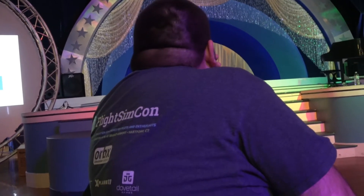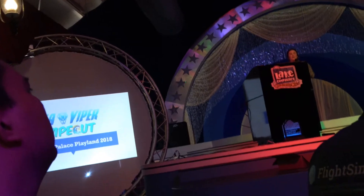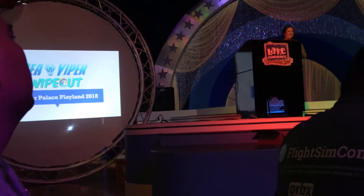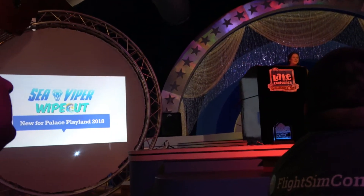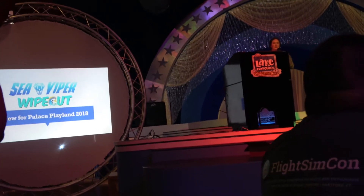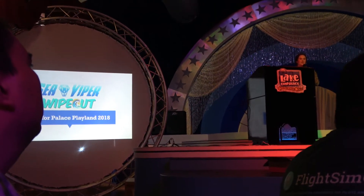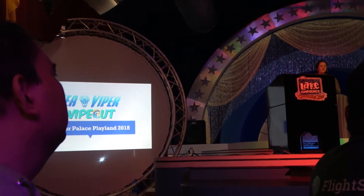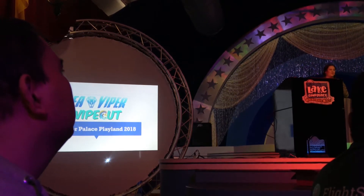We're not setting anything for speed records here, so let's just all be clear on that. Location for sure. Our views from the top of Sea Viper are definitely going to be pretty cool. It's directly perpendicular to our oceanfront, so when you come up the chain lift and you're at the top, we'll have a nice little cruise for a view around.